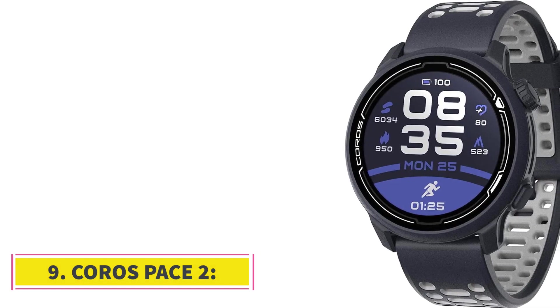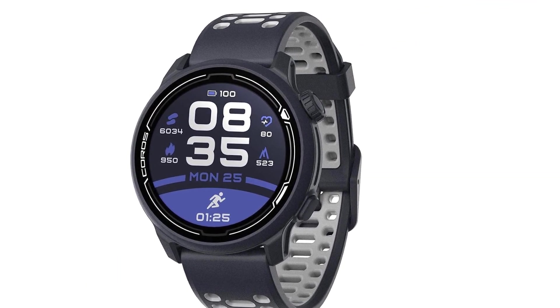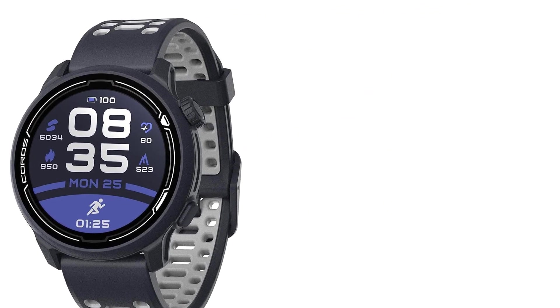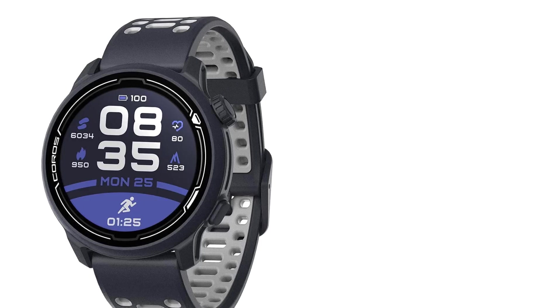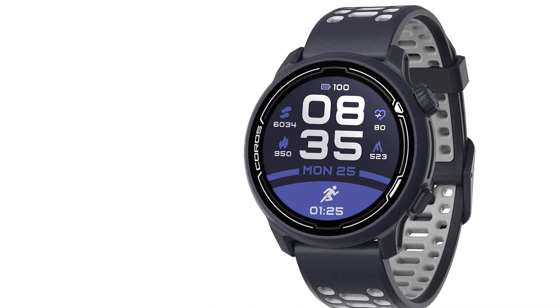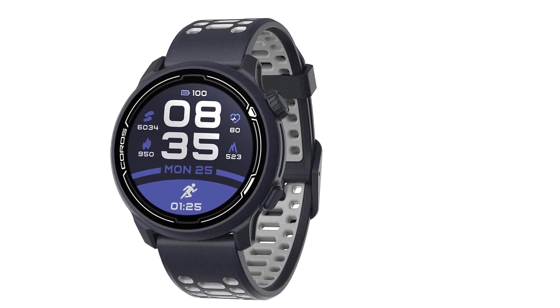Number 9: Coros Pace 2. It is one of the best smartwatches for athletes. It is very comfortable for the wrist because of its nylon wristbands. It has excellent battery life of about 20 days. It has GPS trackers and GLONASS. While using GPS it has 30 hours of battery backup. It also has Ultra Max mode which provides about 60 hours of battery. This watch is best for people who mostly go for outdoor activities.